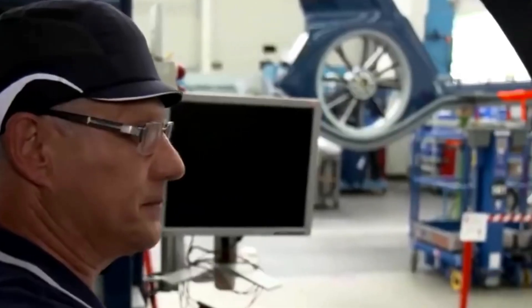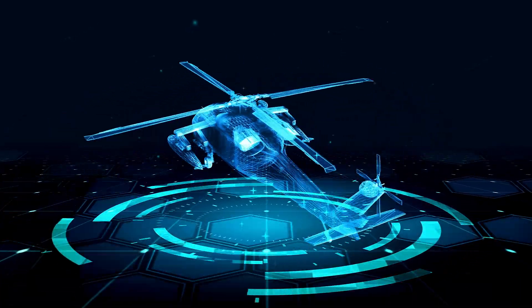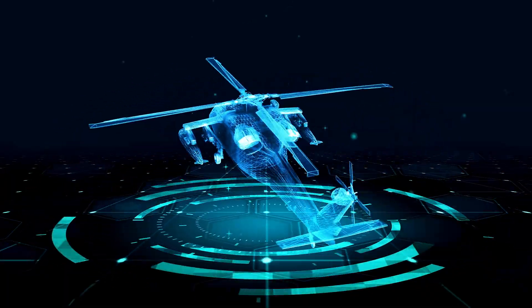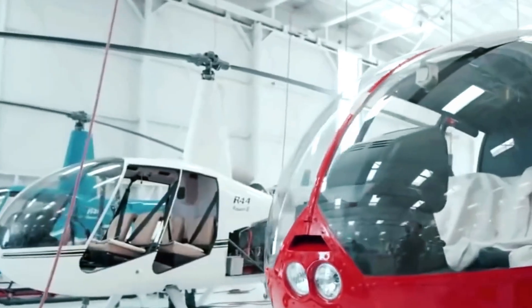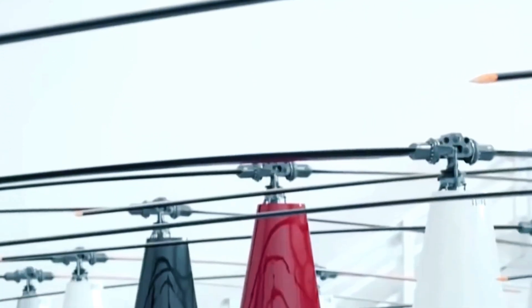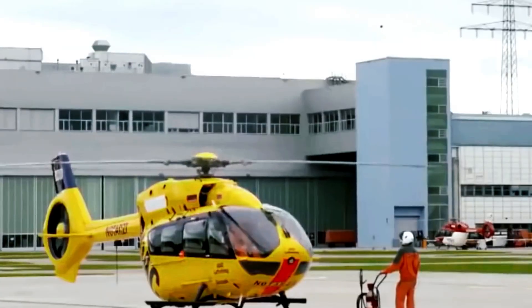After months of design, manufacturing, and assembly, the helicopter is ready for its ultimate test — its first flight. Engineers, pilots, and technicians gather to ensure that everything is in perfect order before takeoff. During the test flight, pilots push the helicopter to its limits, testing its stability, speed, and maneuverability in real-world conditions. The test pilots execute a series of pre-planned maneuvers, including hovering, quick turns, and high-speed flight, to ensure the helicopter operates as intended. Any anomalies or issues discovered during the test flight are addressed immediately.